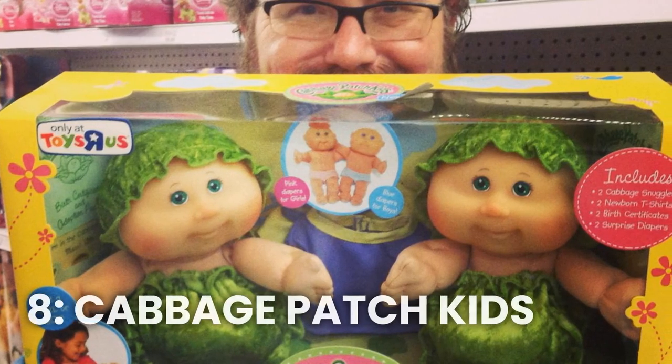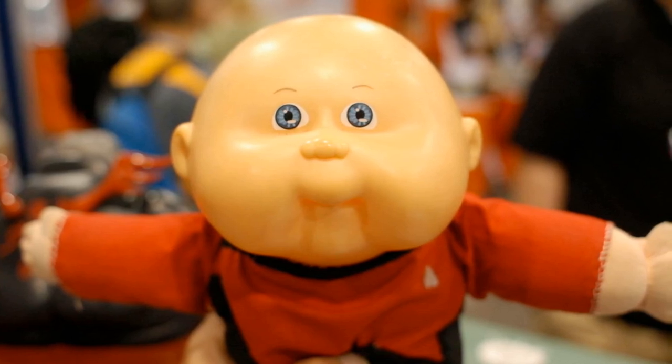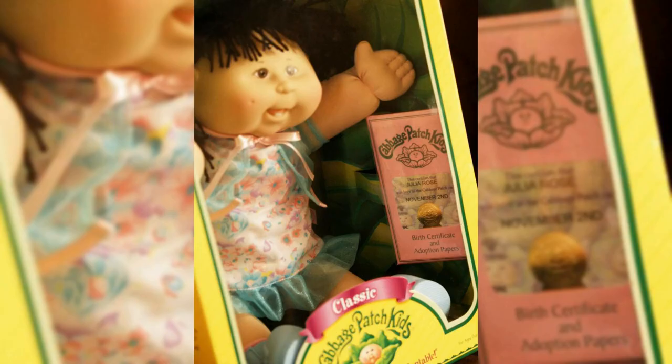Number 8: Cabbage Patch Kids Dolls. These dolls were incredibly popular in the 80s, and they were so hard to find that parents were known to camp out overnight at toy stores just to get their hands on one. Each doll had its own unique name and birth certificate, making them even more special.